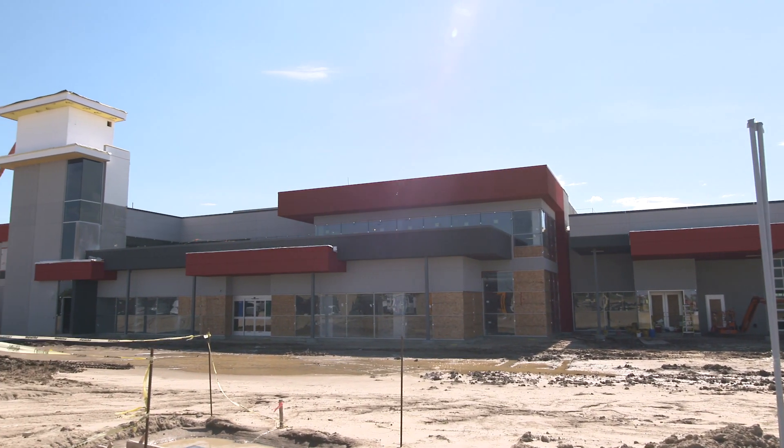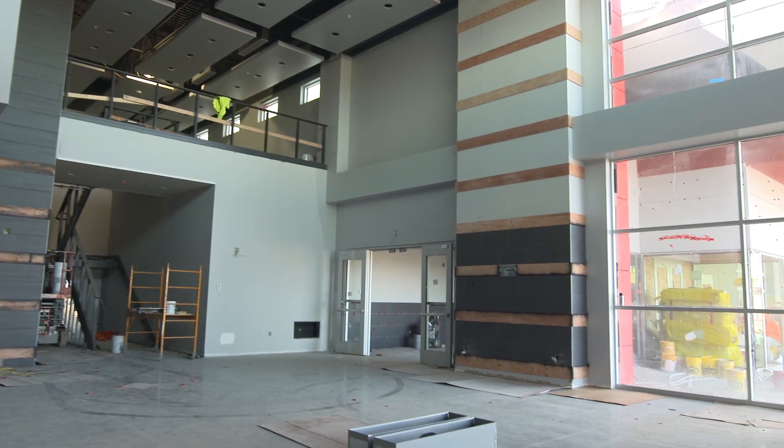A lot's changed since January when you guys were last out here, but we're moving right along. We're still ahead of schedule. We're hoping for an August, early September move-in.